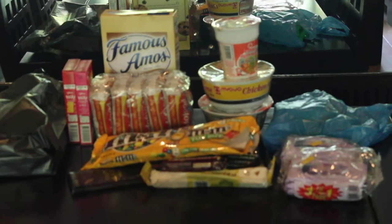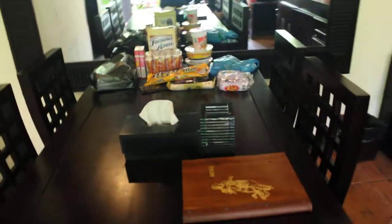This is the dining table. This is what is called a table.